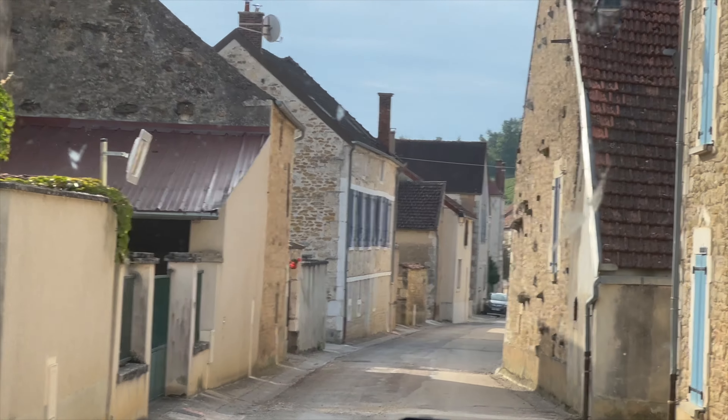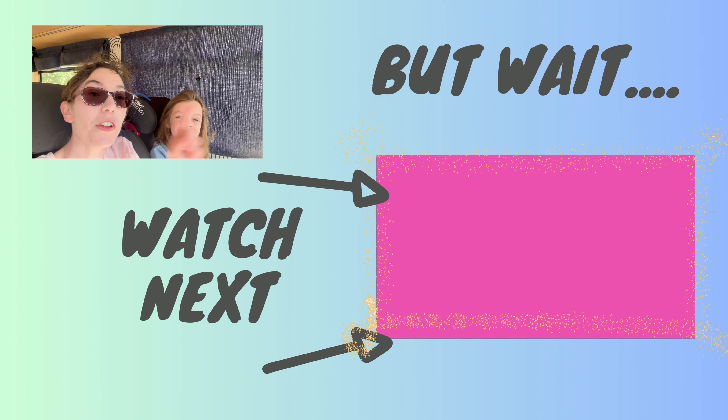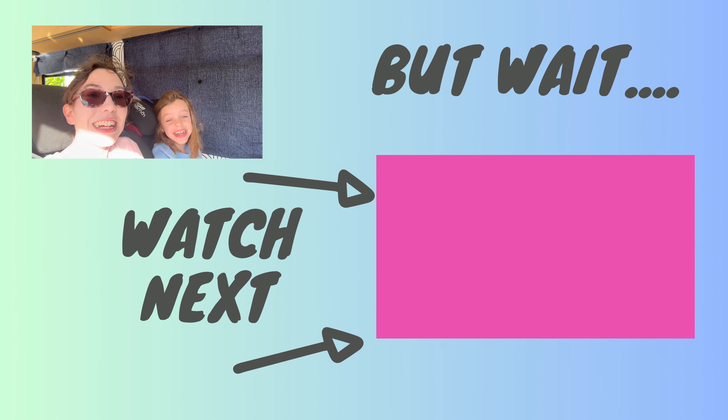It's the next day - we had a good night's sleep in the car park at the vineyard and it was lovely and quiet. Thanks so much for watching - you can watch any of our other videos up here, and we'll see you next time. One, two, three, bye!